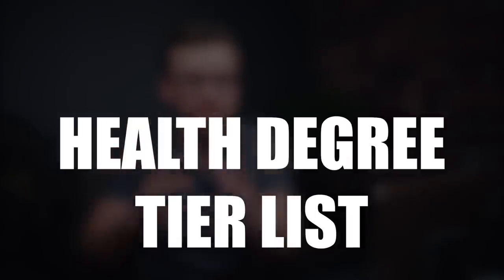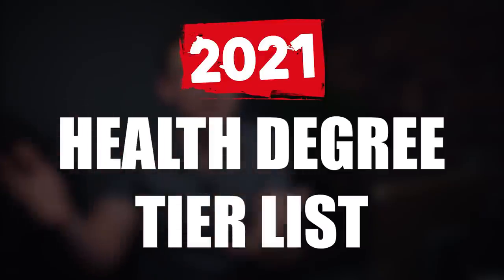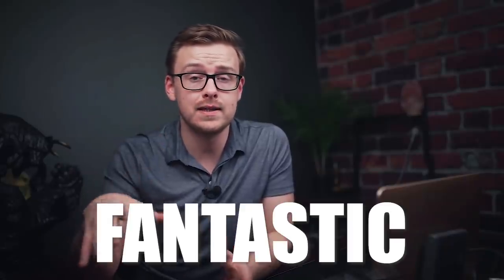What's happening guys? So another highly requested video here. Today we are going to be talking about the health degree tier list 2021 version, after the pandemic. I did this one last year and there have been a few things that have changed. Health degrees are fantastic and some are better than others, but there's a lot more to it when it comes to choosing a health degree.